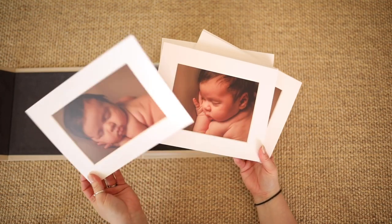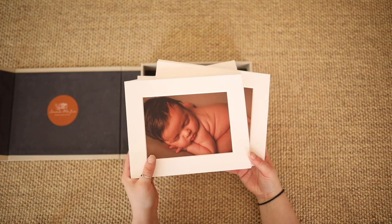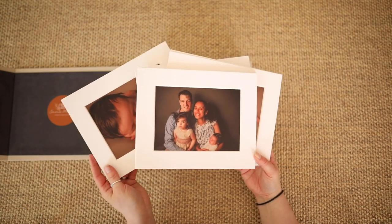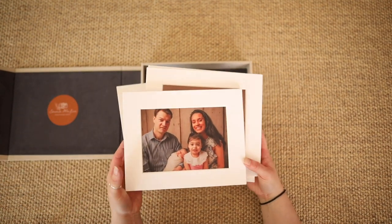Each linen folio box comes with 10 matted 5x7 inch prints on a premium board with a luxurious matting around the edge of the image. With a beautiful bevelled edge around each image, you will love viewing your images in this format.